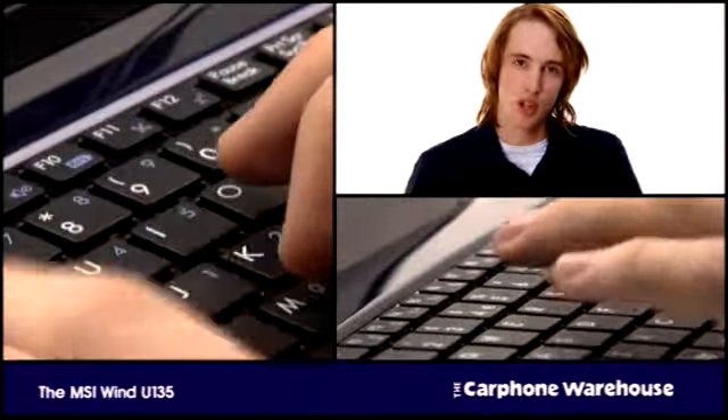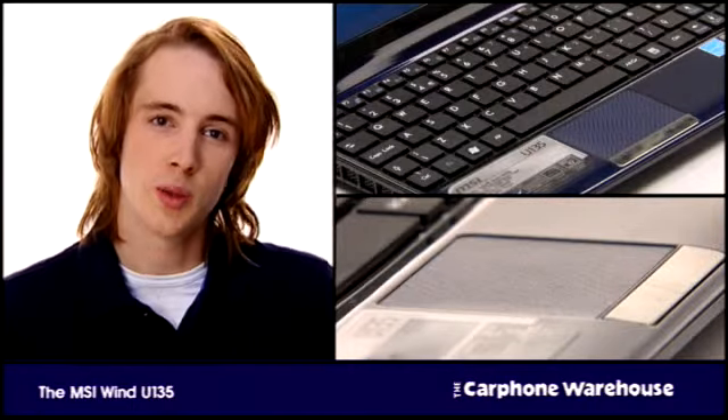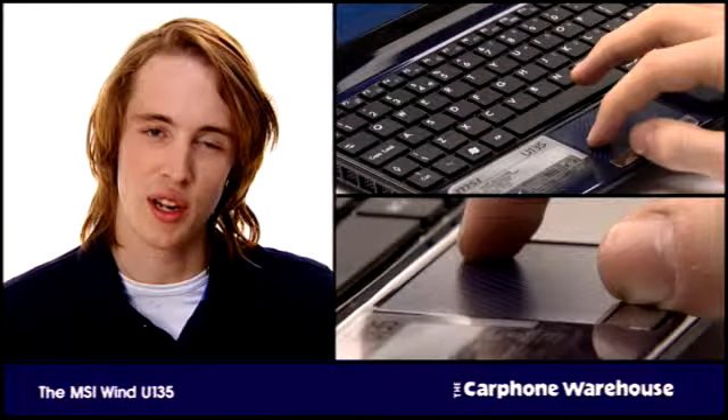Unlike most netbook keyboards, the Wind has slightly bigger keys to make it easier to type. There's also a 20% wider touchpad, so even the biggest of fingers will have no problem controlling what happens on the screen.